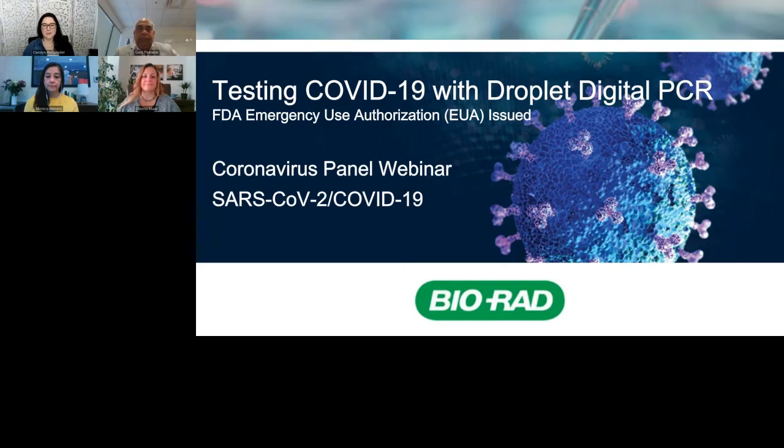Hello and welcome everyone to the expert webinar, Testing for COVID-19 with Droplet Digital PCR, hosted by BioRad. My name is Carolyn Reif-Snyder. I'm the Global Director of Product Marketing in BioRad's Digital Biology Group and your host for today's webinar.